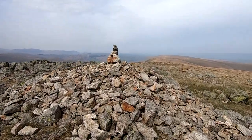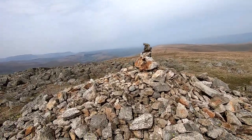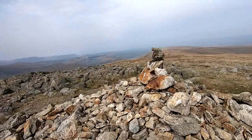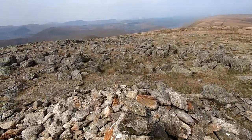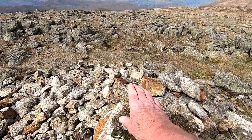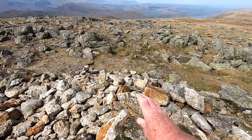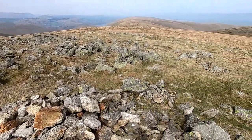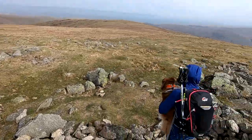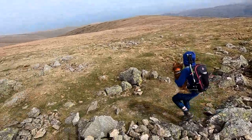There's High Raise summit cairn. The bonus is there's a nice shelter there — sit down and have a cup of tea.